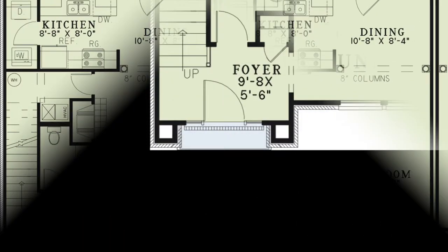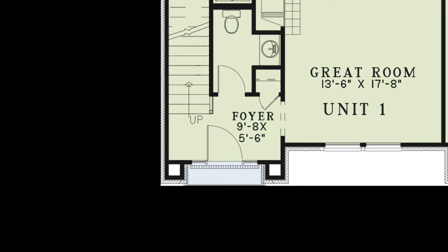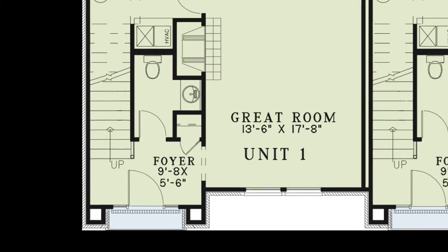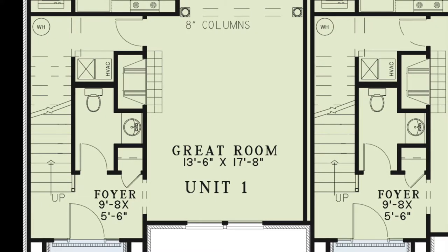For this open house, let's go through Unit 1. Stepping into the foyer, there are the stairs leading above, a hall bath, and a linen closet. From the foyer, you come into the great room.